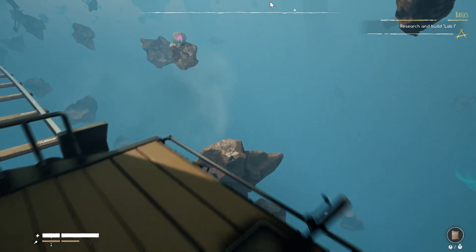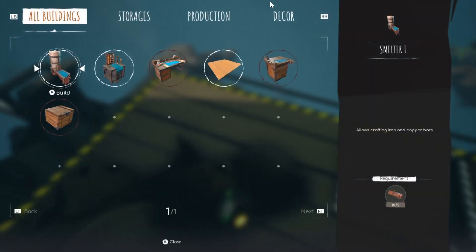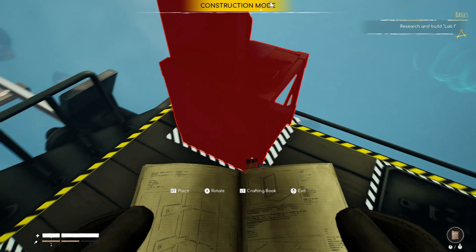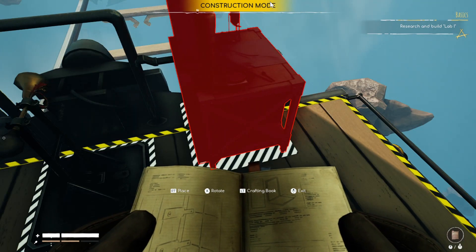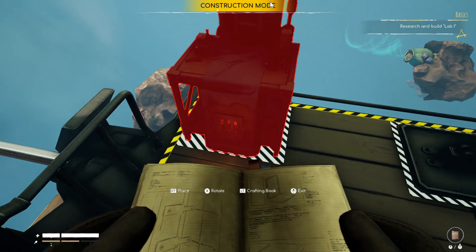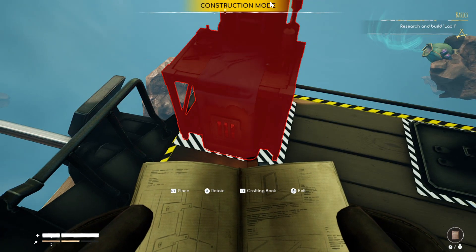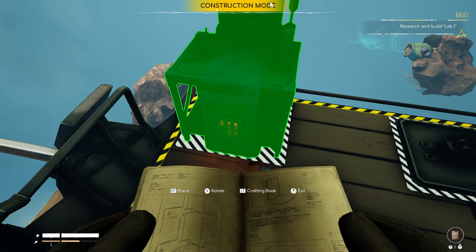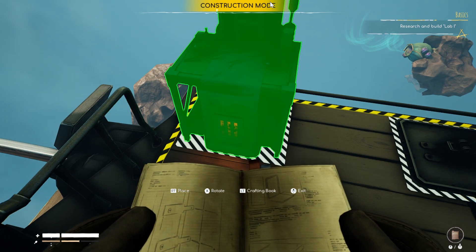Hello Void Visitors and welcome back to Void Train. In the last episode we went ahead and collected the things we needed and researched the lab. To begin this episode we're going to place the lab here on our tiny little train. We don't have a lot of space so we are trying to utilize the corners as much as possible. I wasn't even sure what the lab was used for at this point, but it turns out the direction was correct so it works out well.